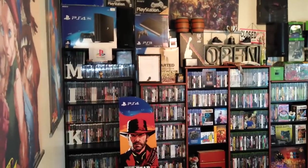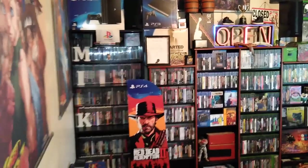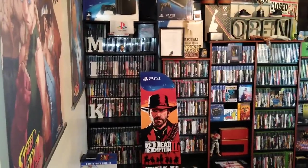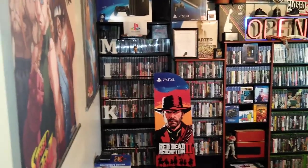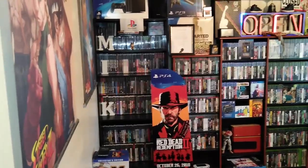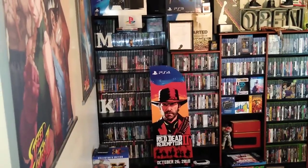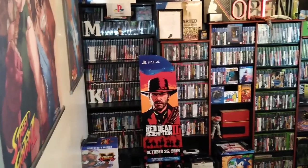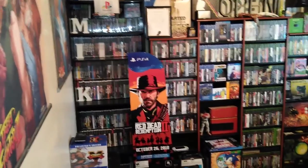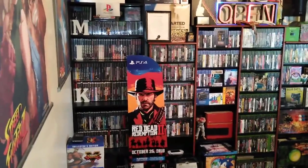What's up guys, this is your boy King Mike D Games coming at you with another video. Today I'm doing my game room tour, like I do every year on January 1st. Happy new year to everybody who's been rocking with me from day one, all the new subscribers, and everybody who supported me through the hard times last year — I appreciate you guys.